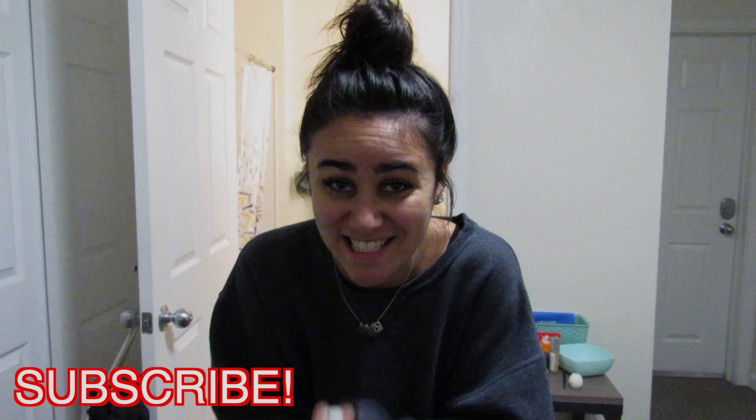If you are new here, make sure to hit that big subscribe button down below because I post college and lifestyle videos all the time. We're about 30 something people away from 1,000 subscribers, so subscribe down below for so much more content this semester and the semesters to come.